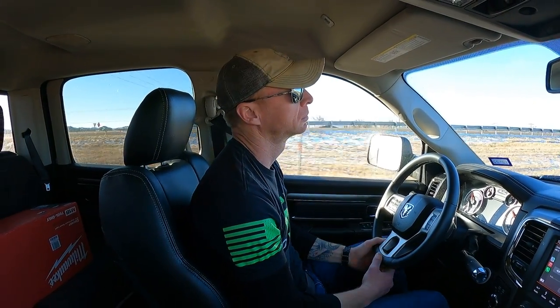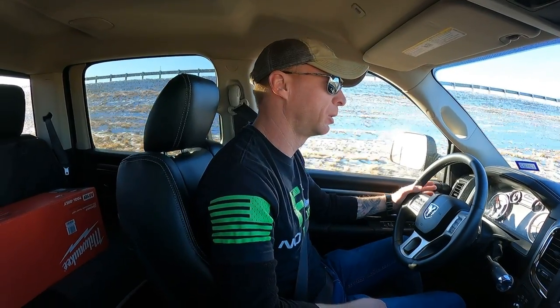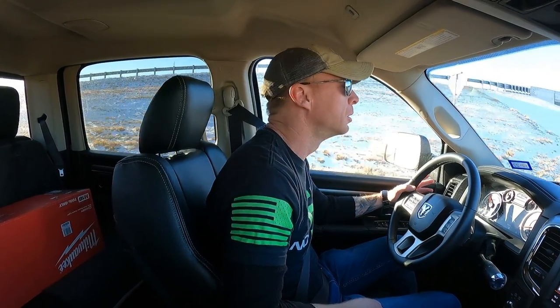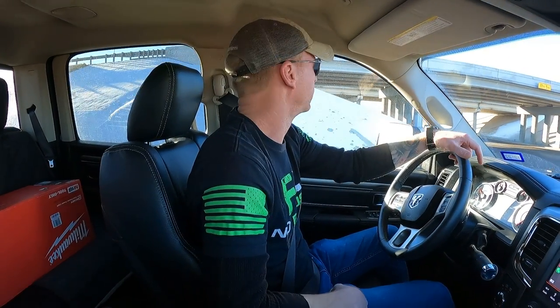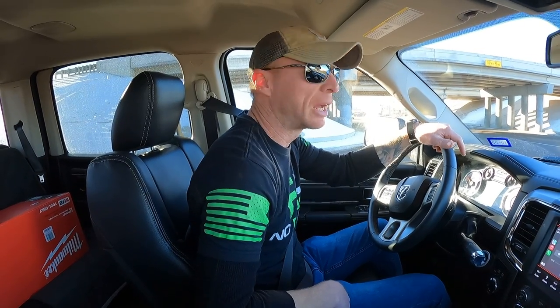And why did we purchase this one? I've owned load trails before. I had a 22-foot tilt-back load trail that I used for a while hauling a 4-series tractor — an older John Deere — on our farm in Kentucky. Then I sold that and got a 32-foot load trail gooseneck, and I used that for a while.